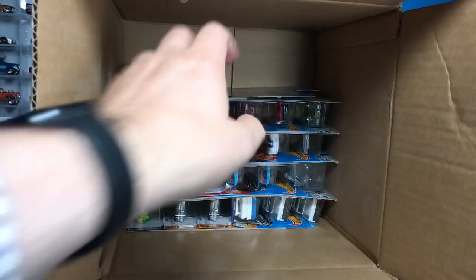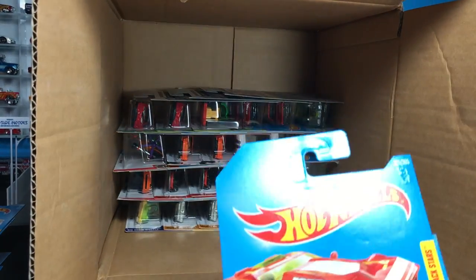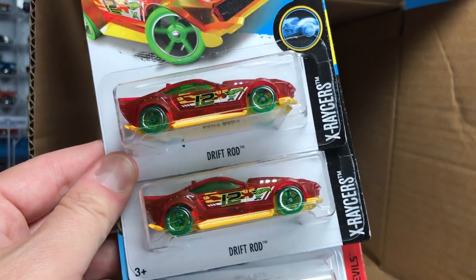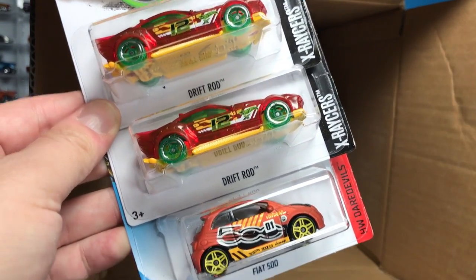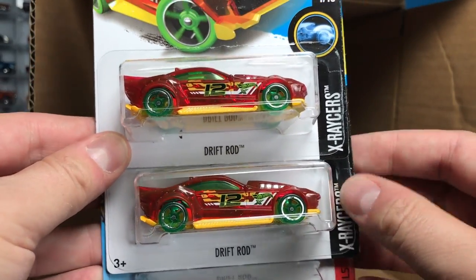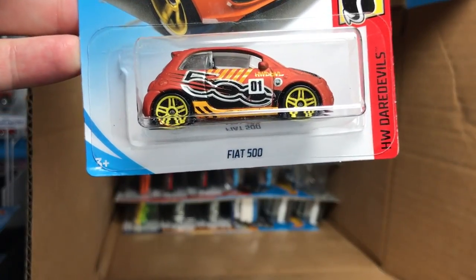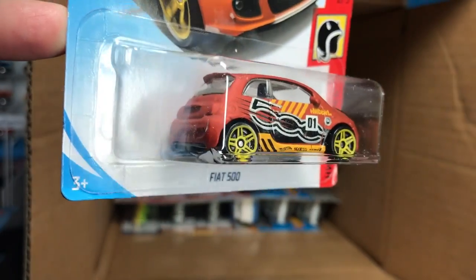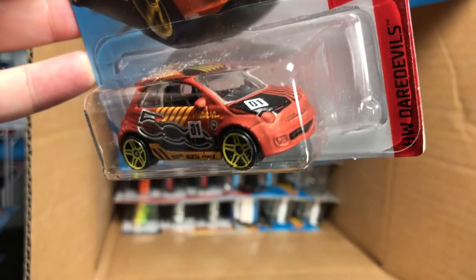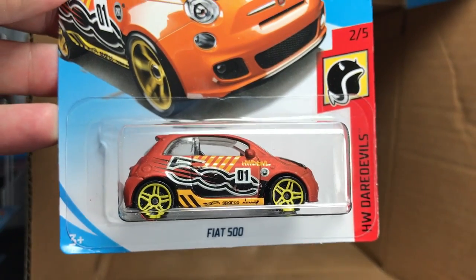More holdovers: the '67 Pontiac GTO in yellow. And here is a new deco for the Head Starter in a cool green color. We don't have the full list of models in the 2018 assortment yet — we'll share that once we get it; we tend to get it towards the end of the year, if at all. The Drift Rod is another holdover, and the Fiat 500 — I always like seeing this casting, though I'm not terribly keen on this particular deco. I prefer the plain ones they did in white and the police version.